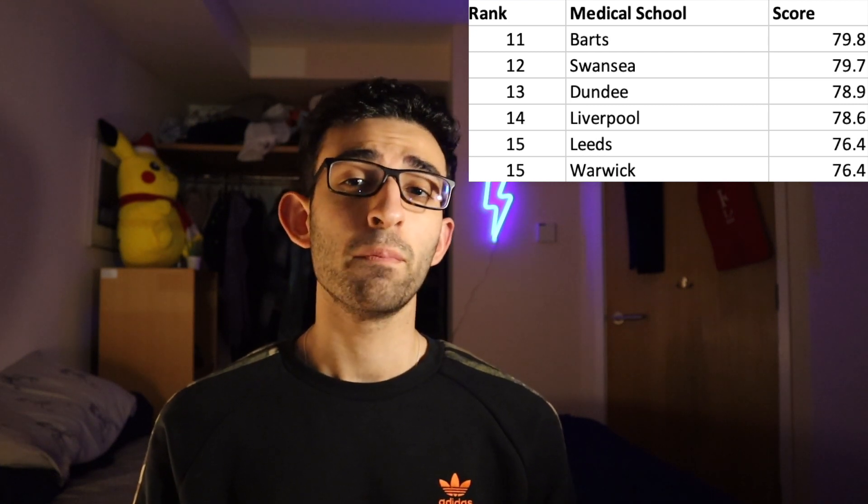At number eleven, we have BARTS, or the Queen Mary's Medical School — another great London uni — and they have problem-based learning as their curriculum structure. Number twelve is Swansea. The benefit of Swansea is that you have a very small cohort, so it's very individualized and each medical student gets a lot more attention.